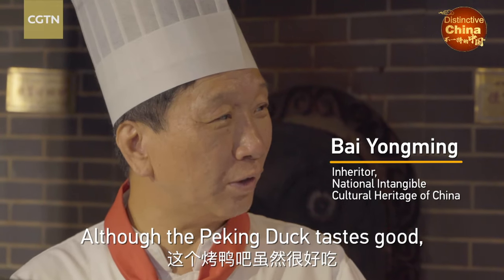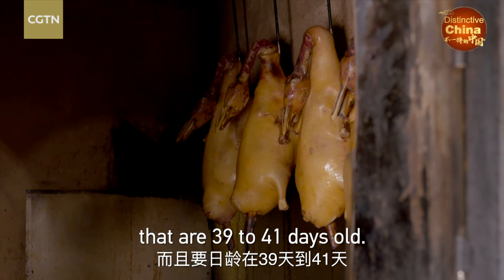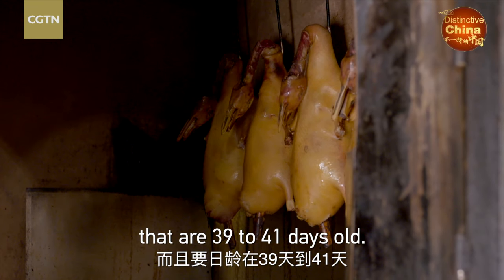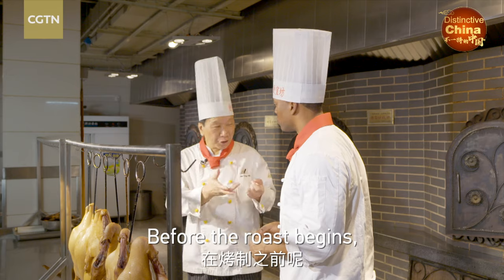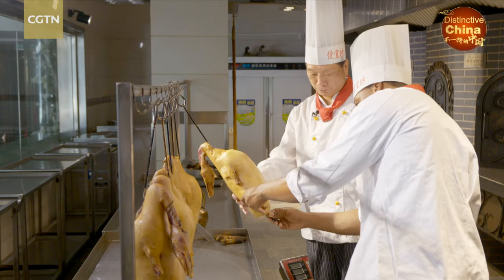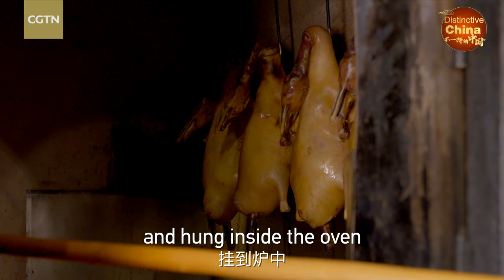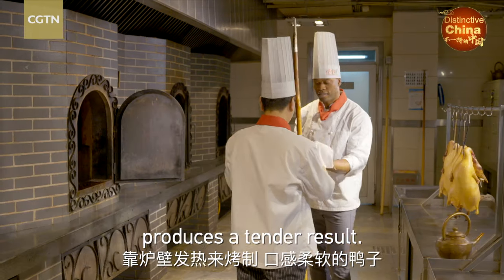The cooking style is very complicated. The Peking duck is raised for 39 to 41 days before cooking. Ducks are filled with a special soup and hung inside the oven, where the heat radiating from the inner walls produces a tender result.